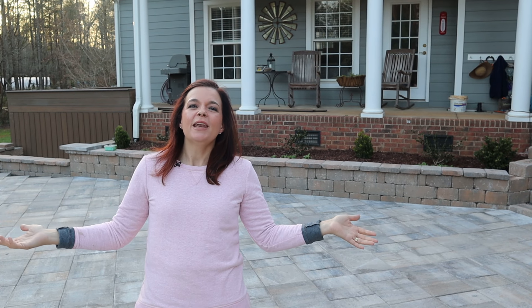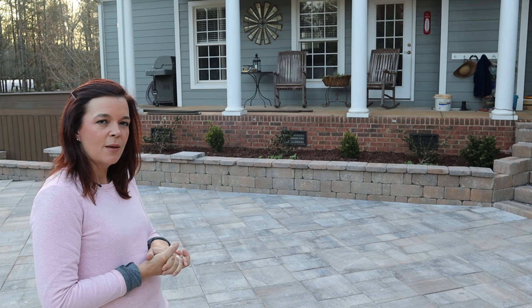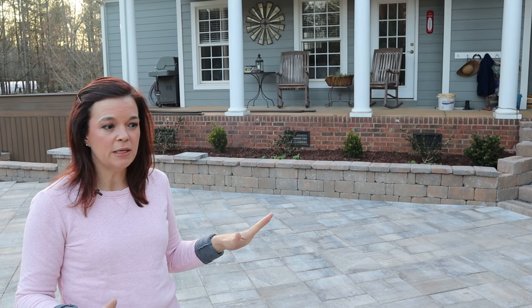Hello friends, welcome to Gardening with Creekside. I am Jenny and here we are in the new patio space. It has come a long way — we're still not done yet but we are making great progress. We thought it would be fun to show you what we've been up to. Really excited with how it's coming — lots of things have been going on, so let's start with the basics.